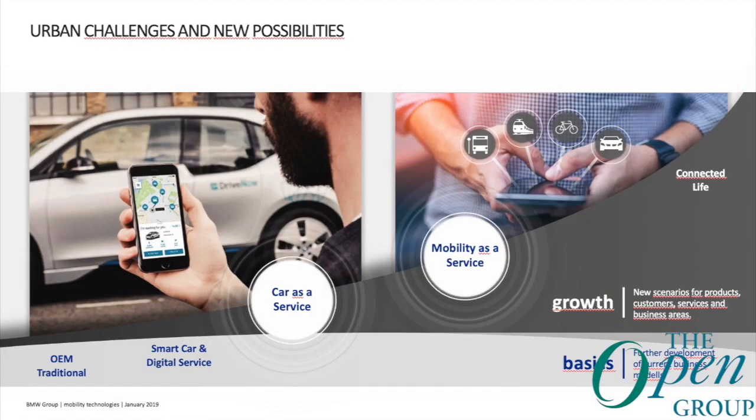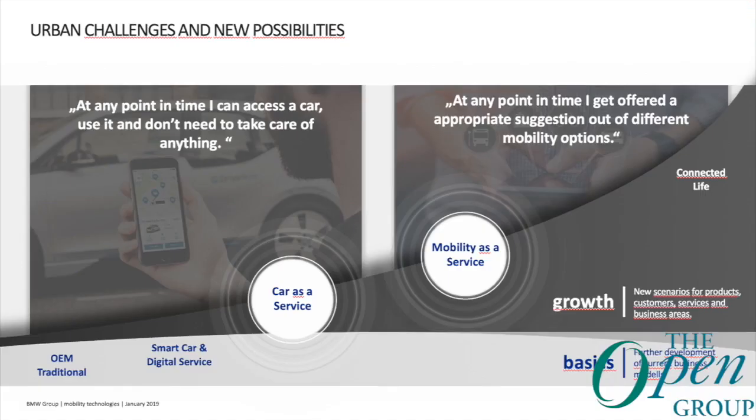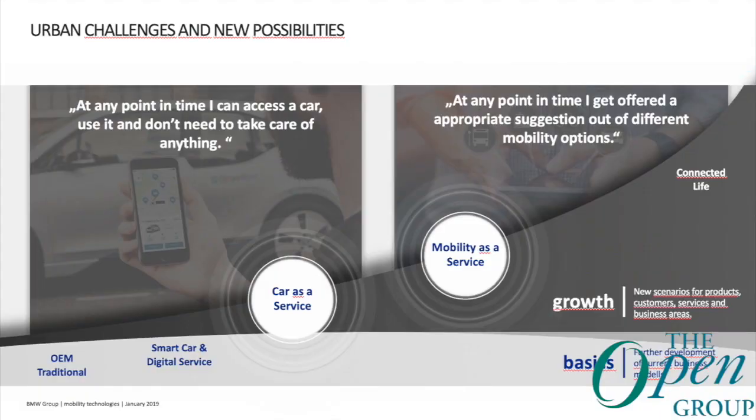What do those terms mean? Car as a service: at any point in time I can access a car, use it, and don't need to take care of anything like fueling or washing. One step further is mobility as a service: at any point in time I get offered an appropriate suggestion from different mobility options — for example ReachNow, which also offers ride-hailing to some extent, or car sharing. Connected and shared add up nicely — you have connected cars and the possibility to share them.